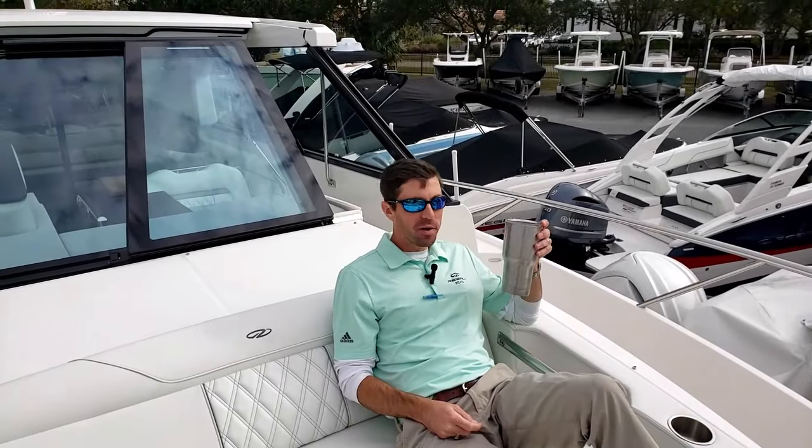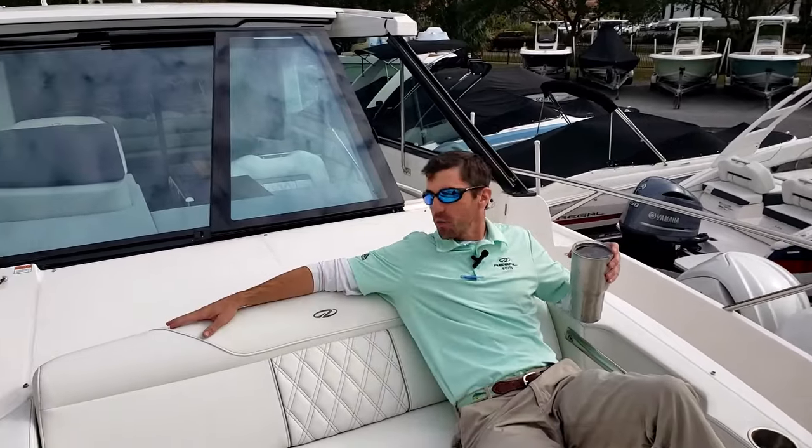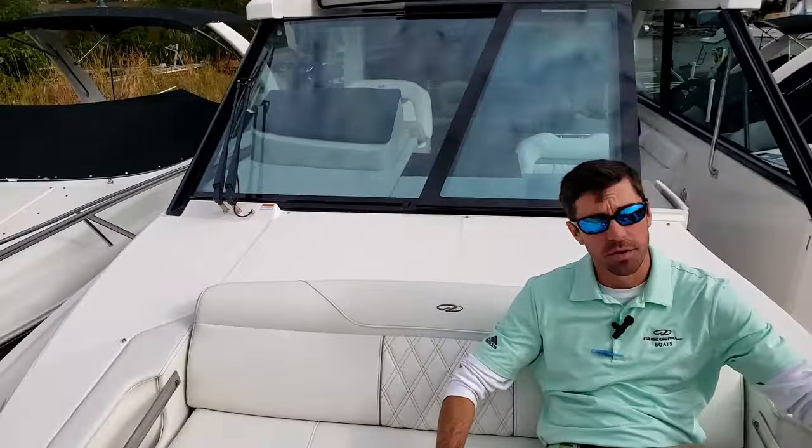Oh, hey folks. Logan here with Duncan's Boats. I'm just enjoying my morning coffee here on the bow of this Regal 36XO, but since you all are here, let's go ahead and do a quick walkthrough of this boat.